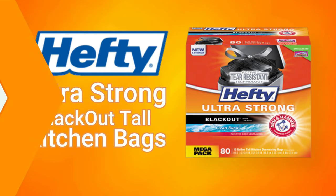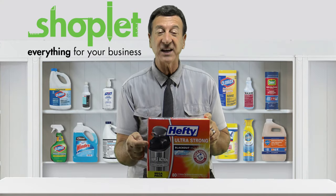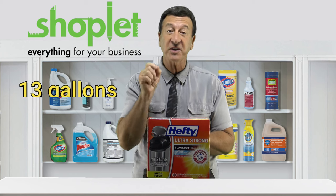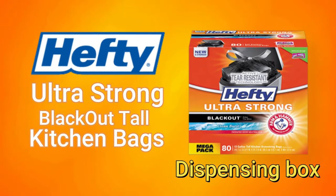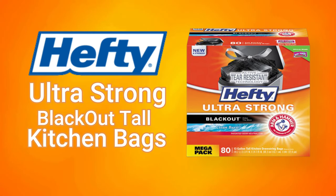This product is ultra strong and tear resistant, has a drawstring closure for easy disposal, and can hold up to 13 gallons of waste. Hefty bags are also packaged in a dispensing box, making the task of liner replacement a breeze.